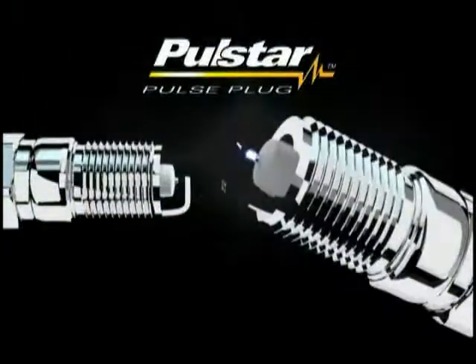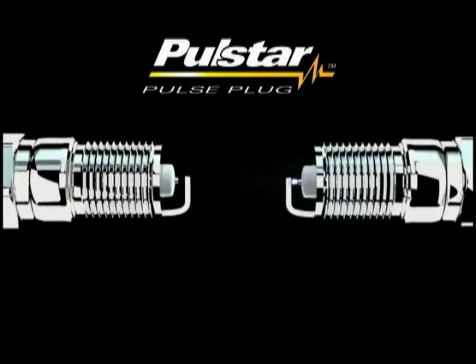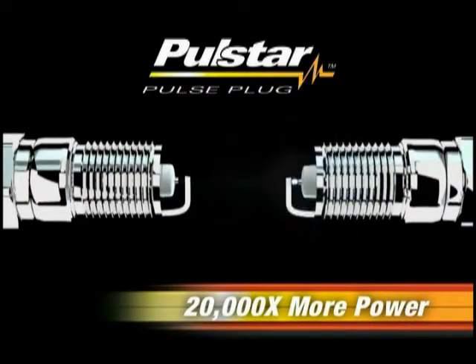But the PulseStar changes all that with the first major advance in spark plug technology in over a century. As you can see, PulseStar has a spark much larger than spark plugs, because instead of maxing out at 50 watts of power, pulse plugs produce a whopping 1 million watts of power — 20,000 times more than spark plugs.